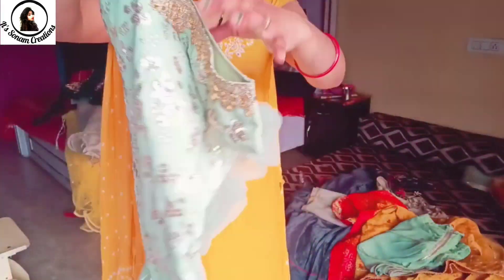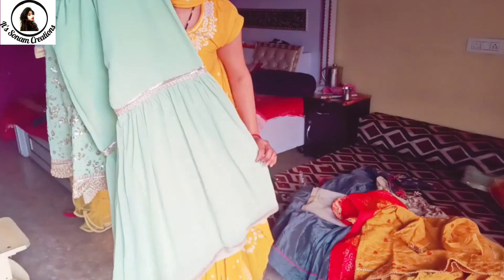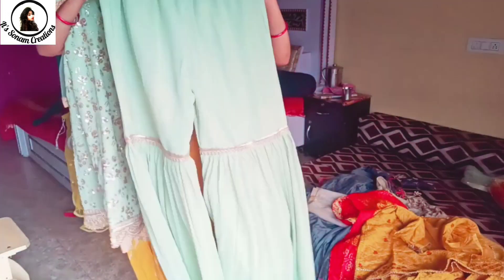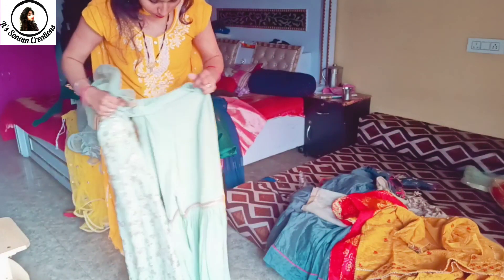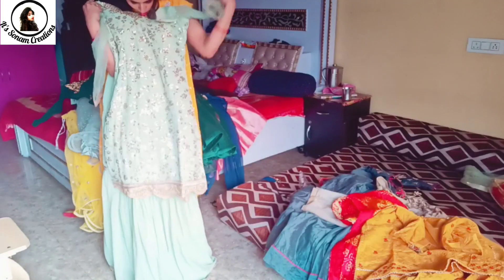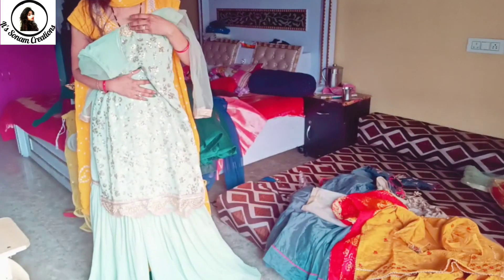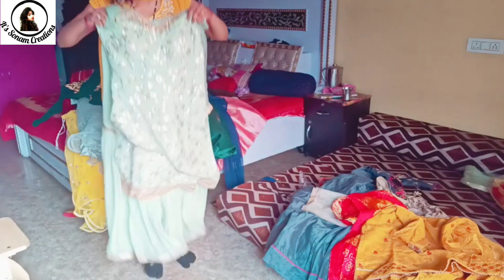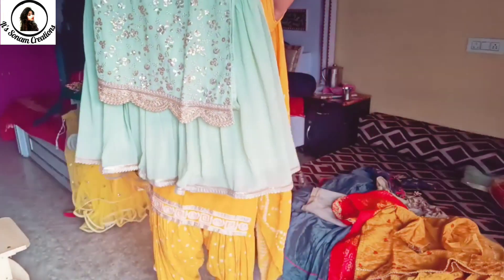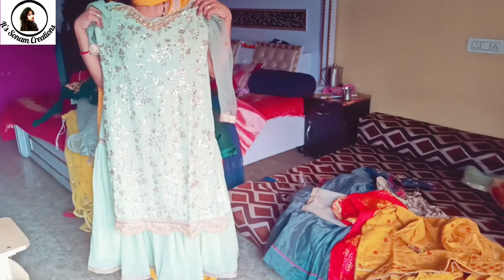This is a little dark color piece. I have put extra net sleeves on it and it is a very rich look. Golden color and lace are used beautifully in this outfit. After wearing this, it creates a very nice look overall.